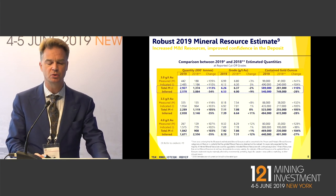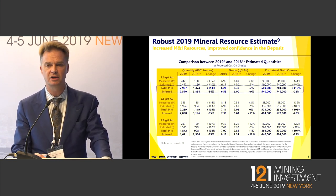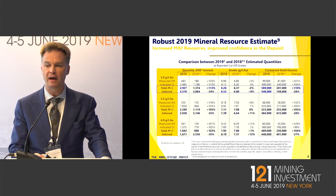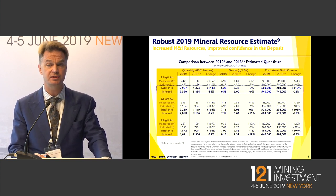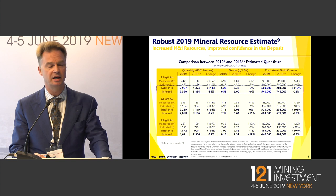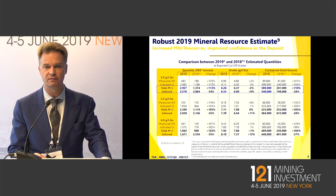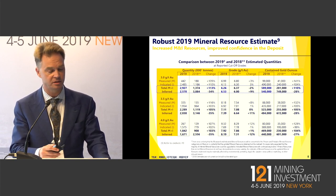Here you can see the two resource models we've put out — 43-101 compliant resources over the last couple of years. The latest one went out in April of this year. We now have 589,000 ounces of measured and indicated resources at 6.3 grams in the ground, and 540,000 ounces of inferred resources at 6.5 grams per tonne. These will be included in the PEA, which is due to come out in August of this year.